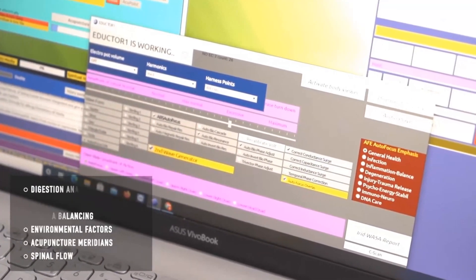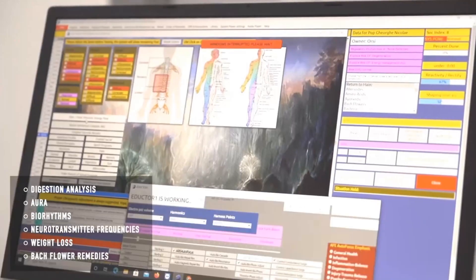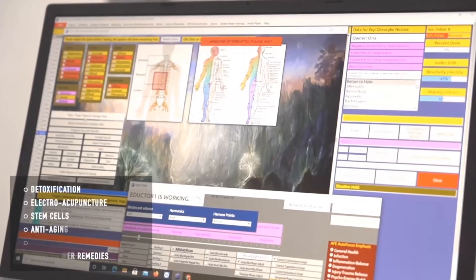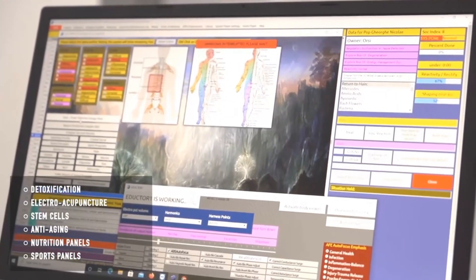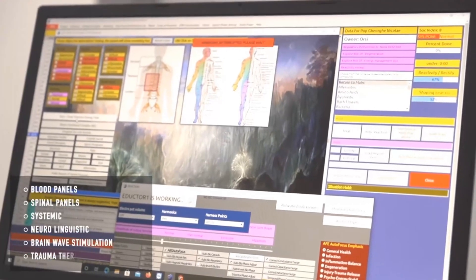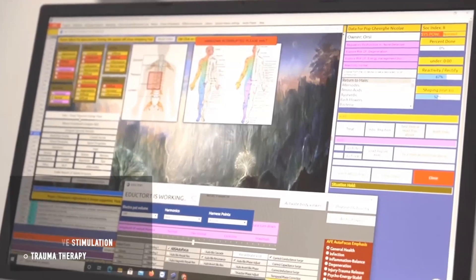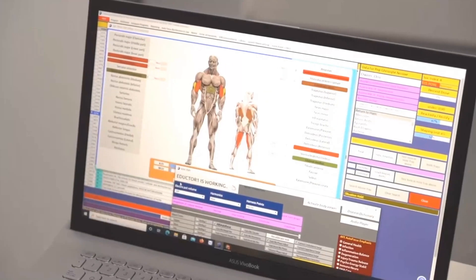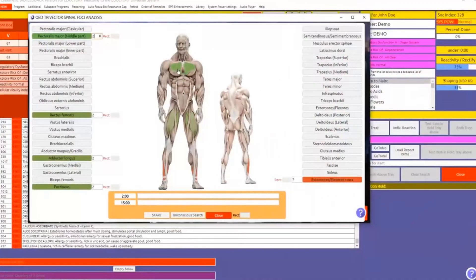Meridian system correction stimulates and adjusts the meridian system utilizing a frequency-applied technique. The tri-vector program is a deep balancing protocol designed for stabilizing the tri-vector — amperage, voltage, and resistance — and increasing the patient's energy levels.